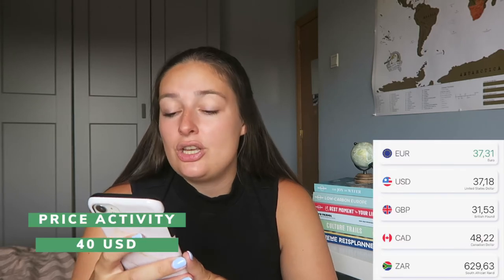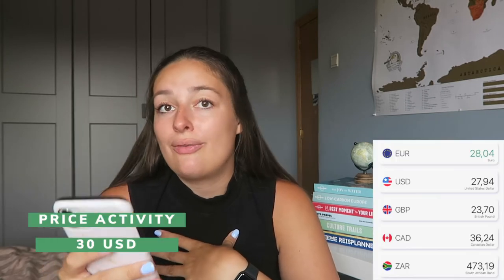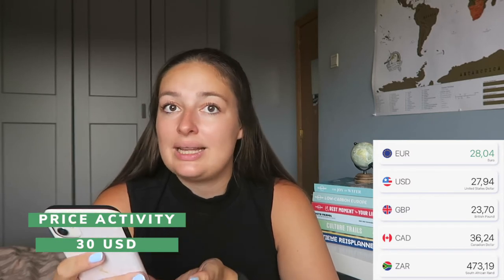We did a booze cruise for €37.31, which was relatively cheap considering all alcohol was included — and we definitely took advantage of that. I also paid the park fee for Victoria Falls, which was US$30 or €28.04 at the time.